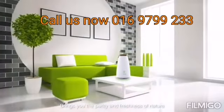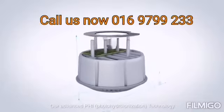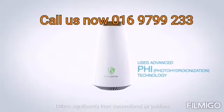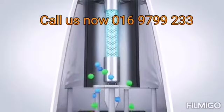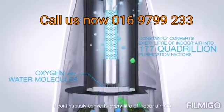Our advanced PHI photo-hydronization technology differs significantly from conventional air purifiers, using the principle of the oxygen cycle found in nature. Eco Heal recreates the natural ecology indoors — using sunlight and water.